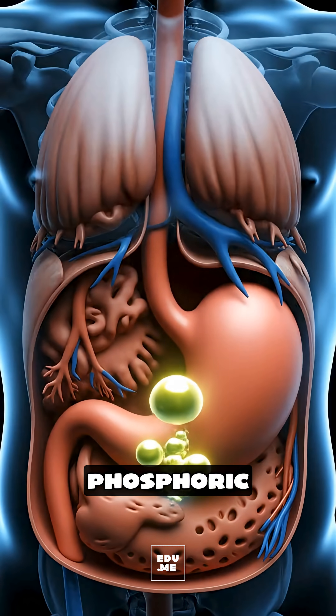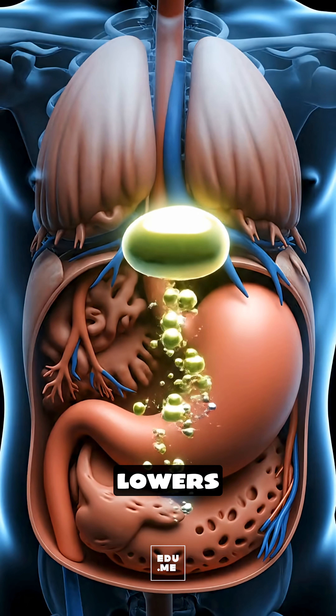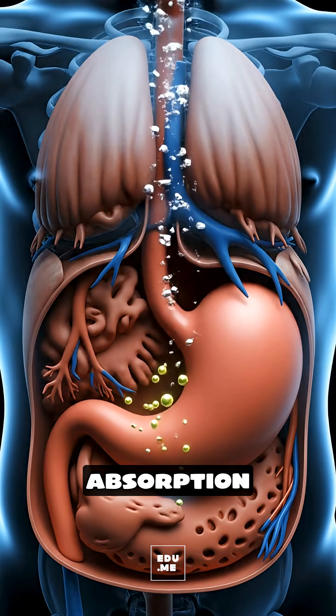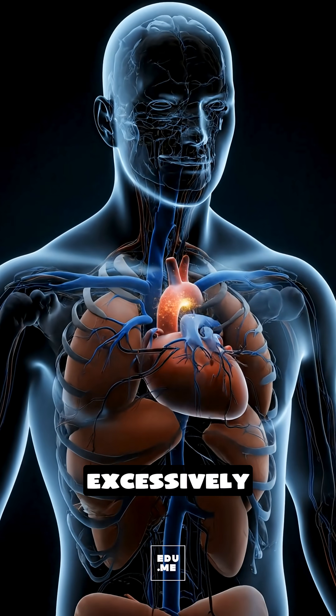Meanwhile, the phosphoric acid in soda temporarily lowers your stomach's pH and can compete with calcium absorption over time if consumed excessively.